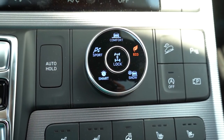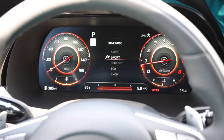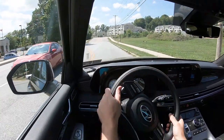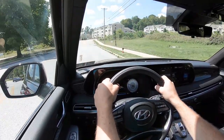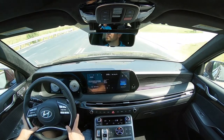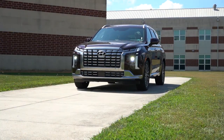Before we do any paddle-shifter or acceleration test, I want to mention the drive modes. There's a circular dial located just below the climate control settings giving you Comfort, Eco, Sport, Smart, and Snow — adjusting things like shift points, throttle response, steering sensitivity, all-wheel-drive engagement, and it will tighten up the side bolsters in Sport mode on the Calligraphy trim level, kind of like a G-Wagon would. That is absolutely insane.